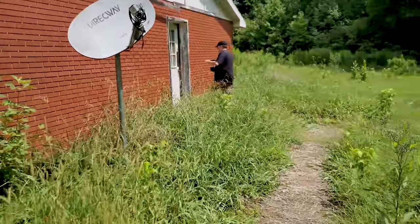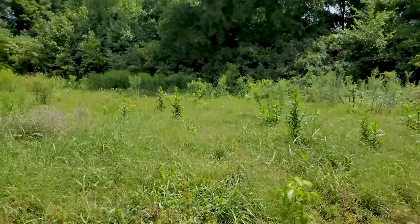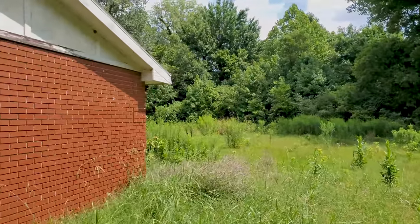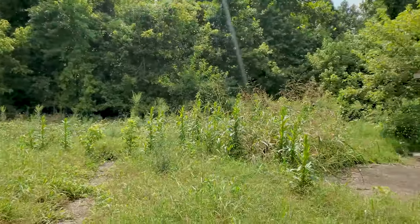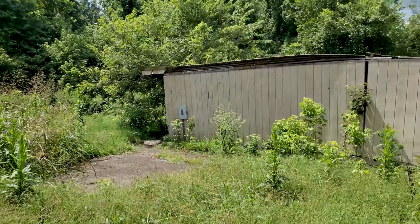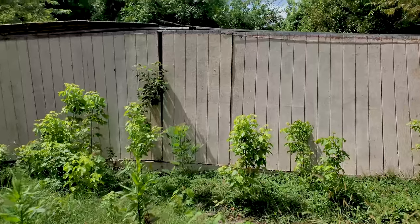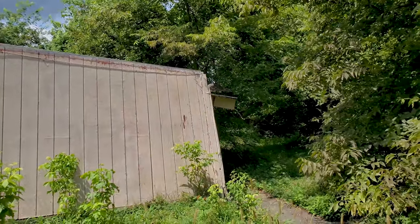Let's go back inside. I'm probably gonna wrap up this video. I'd like to thank you for joining me on this adventure. I've got a ton of places we're going to go to today, so I'm gonna head that way and I will see you guys in the next video. Thank you for watching.